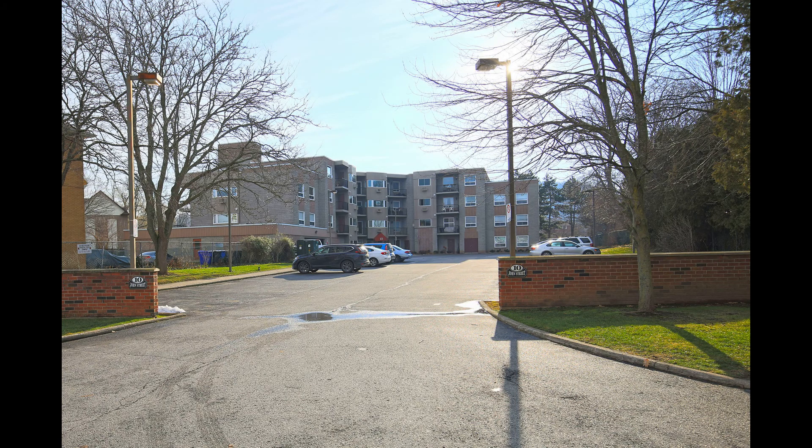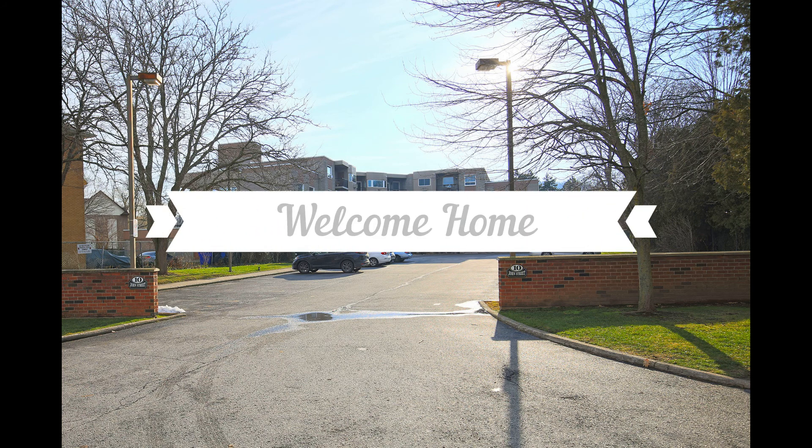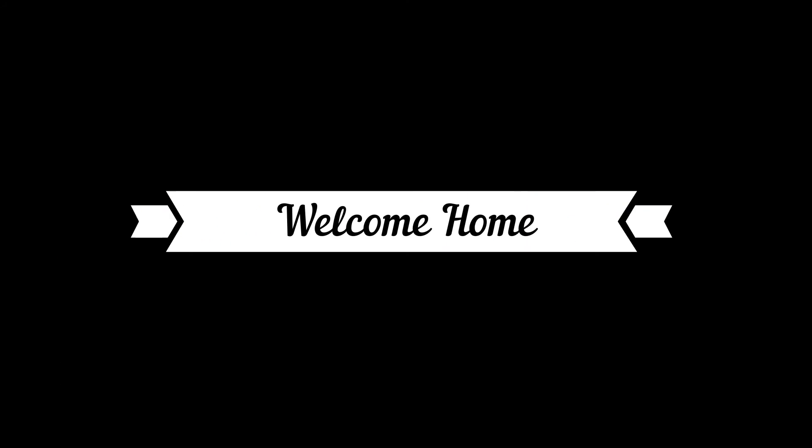Enjoy carefree condo living with only a short stroll to shopping, fine restaurants, the library, parks, transportation and more. Welcome home.